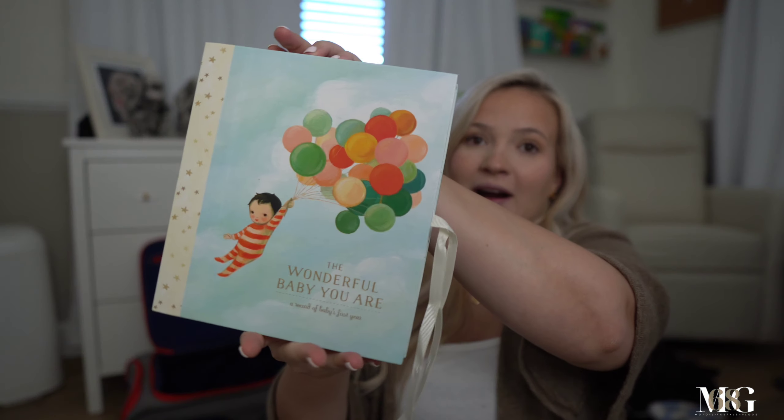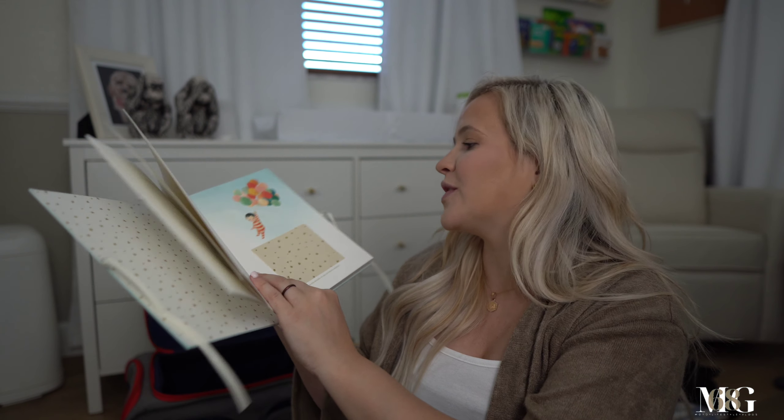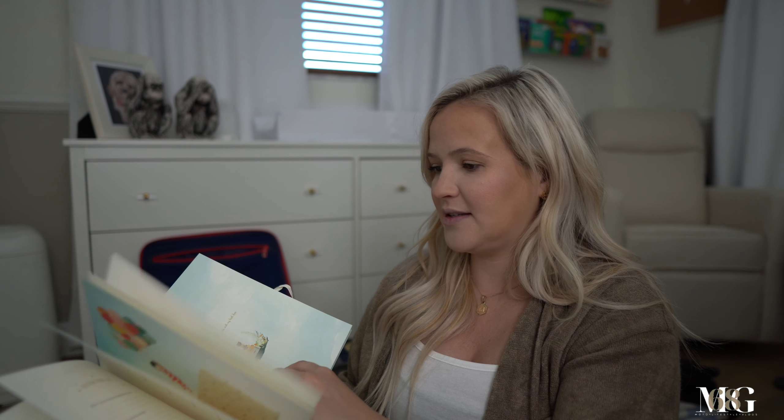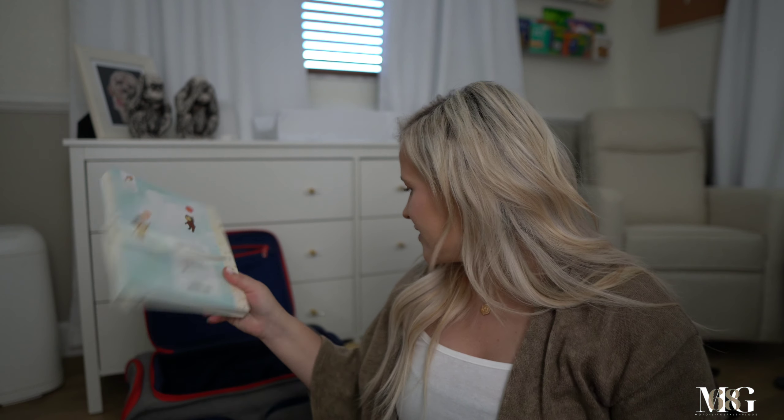A baby book — one of my friends actually told me to pack this. I initially wasn't going to do a baby book, but I'm such a sentimental person. This book is super cute, it's called 'My Arrival,' you can put pictures in here. The reason I'm bringing it to the hospital is because they can stamp his footprint in it — there's a page in here for his footprint.